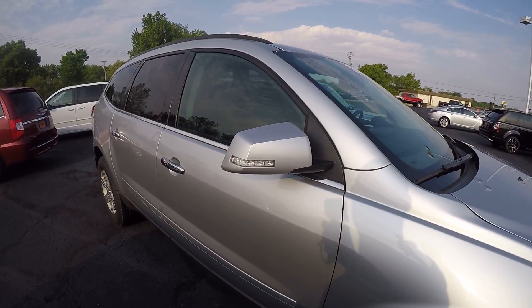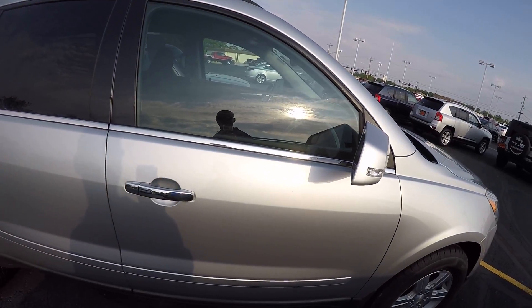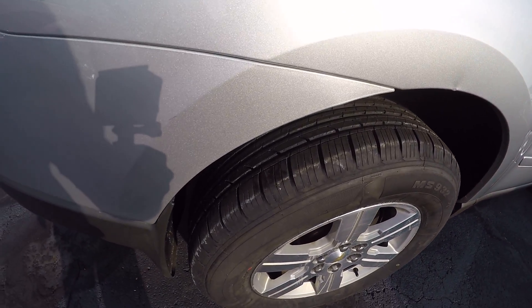Down the side, this has body-colored mirrors with turn signals on there, chrome door handles, a chrome strip at the bottom of the windows, and deep tinted glass in the back. Rear tires are in great shape as well.